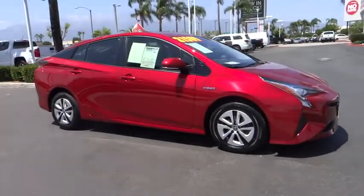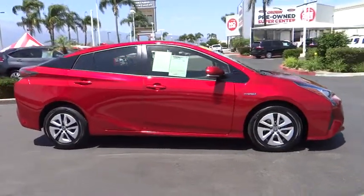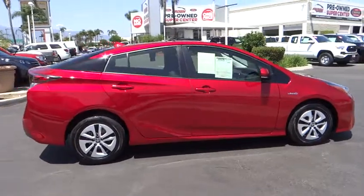2016 Toyota Prius. Prius offers harmony between man, nature, and machine.